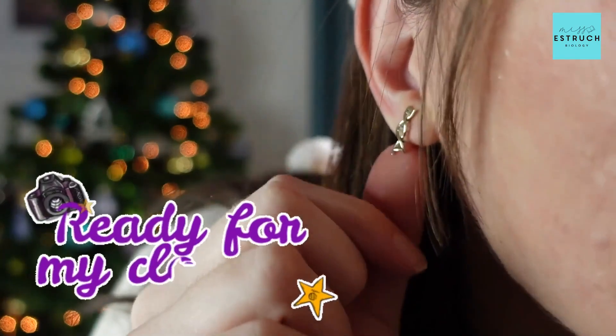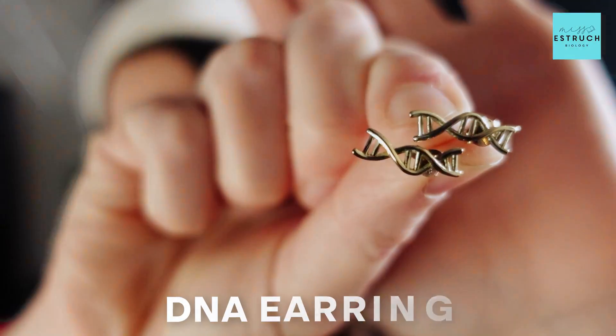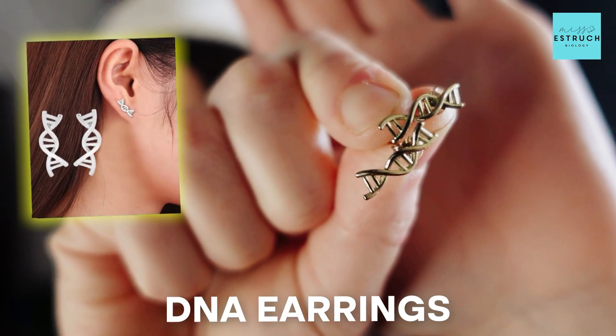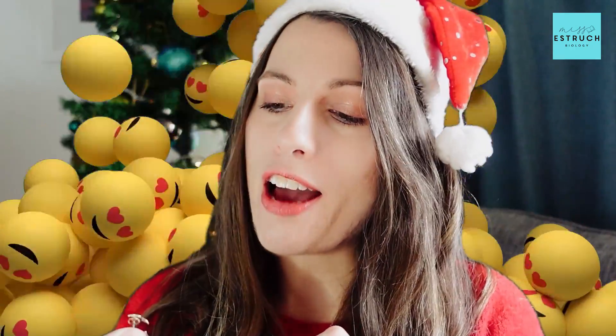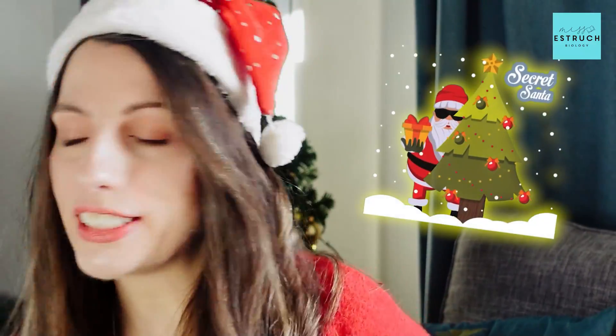To match with that, I've got my DNA earrings, which you might have seen in the 2023 edition. I actually had these as a gift in my Secret Santa. So here we have the DNA earrings — they are so cool. They're these cute little studs, which I don't actually have on now, so I'm going to show you the ones I do have. But I absolutely love these DNA earrings.